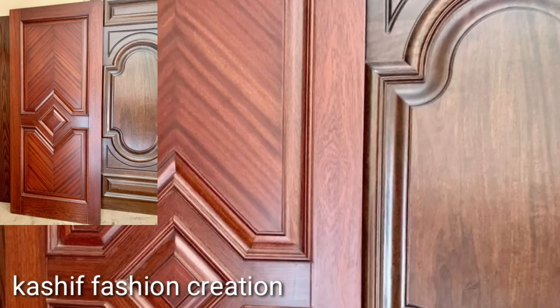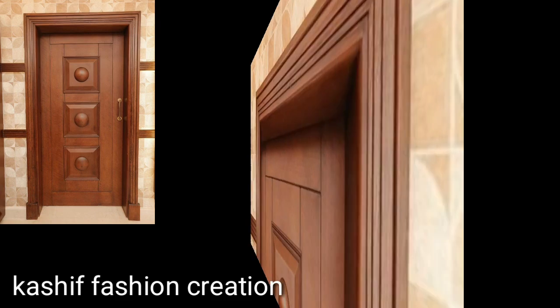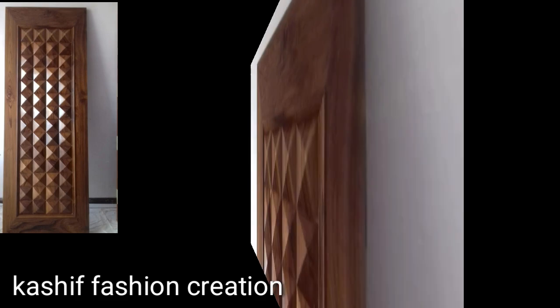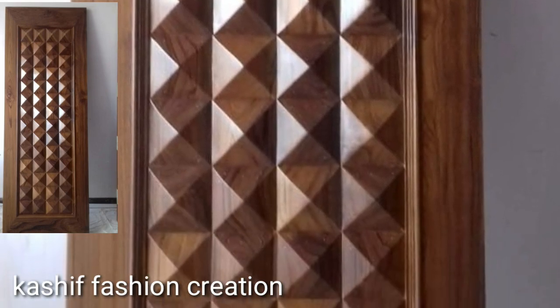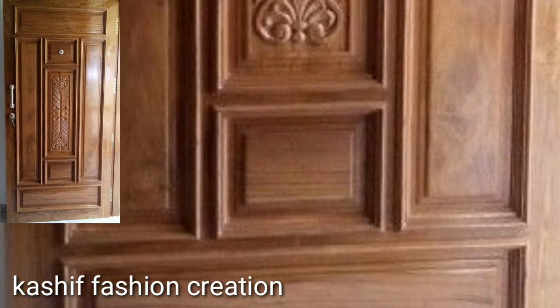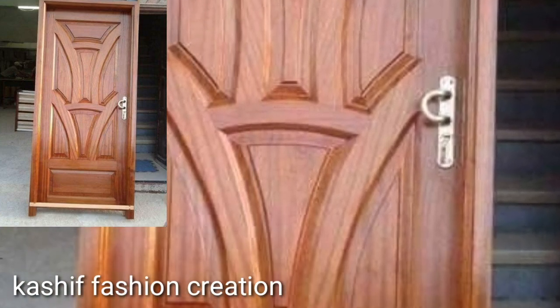Hi guys, welcome back to the YouTube channel. Hope you all are fine and well. Today in this video you will see the latest and stylish modern wooden door ideas — very addictive and very stylish modern wooden door ideas in 2024.